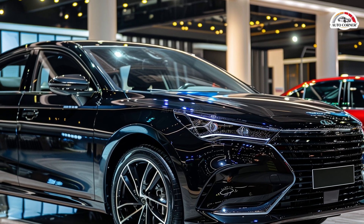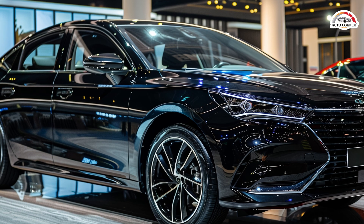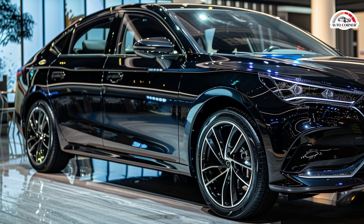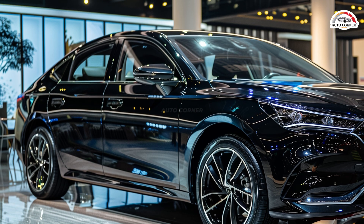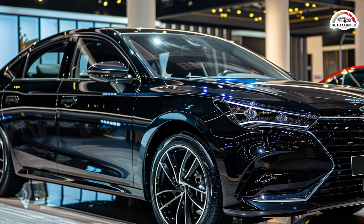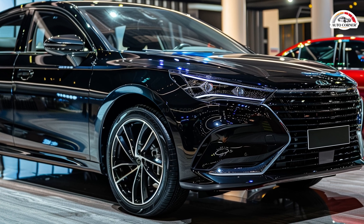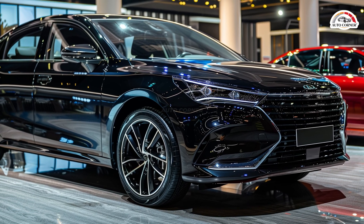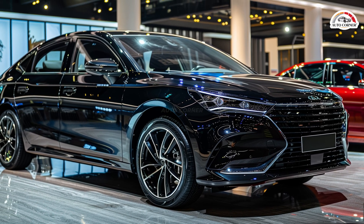On May 28th, BYD introduced the Chin-L DMI, their first car with the advanced 5th generation DM hybrid technology. This system boasts the world's highest engine thermal efficiency at 46.06% and the lowest fuel consumption at 2.9L/100km, promising exceptional efficiency and extended range.